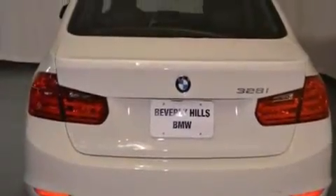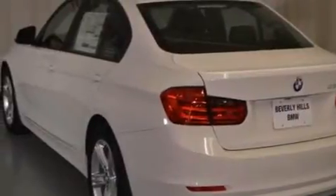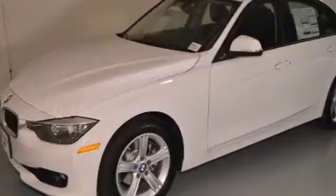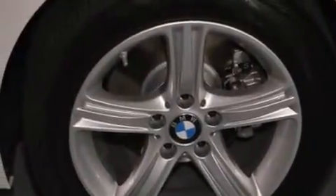Features include a power moonroof, dual-power seats, cruise control, a CD player, a leather-wrapped steering wheel, a passenger side vanity mirror, side impact airbags, air conditioning with automatic climate control, and rain-sensing windshield wipers that can turn on automatically if their sensor identifies water on the windshield.